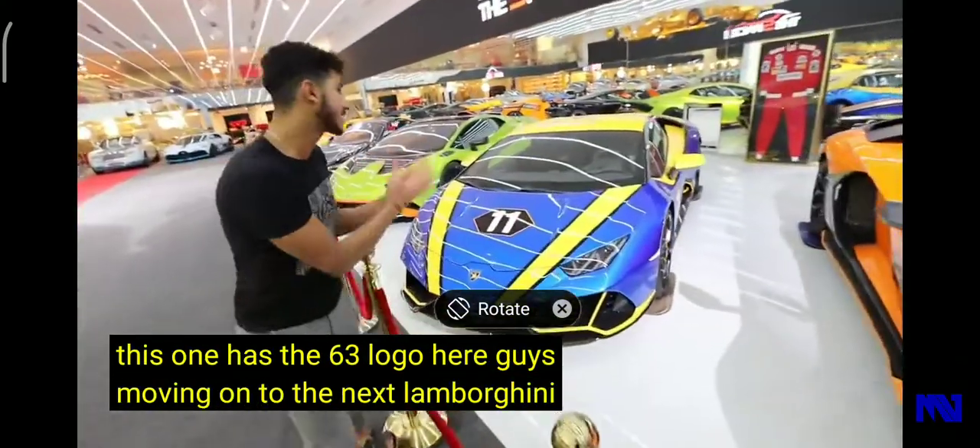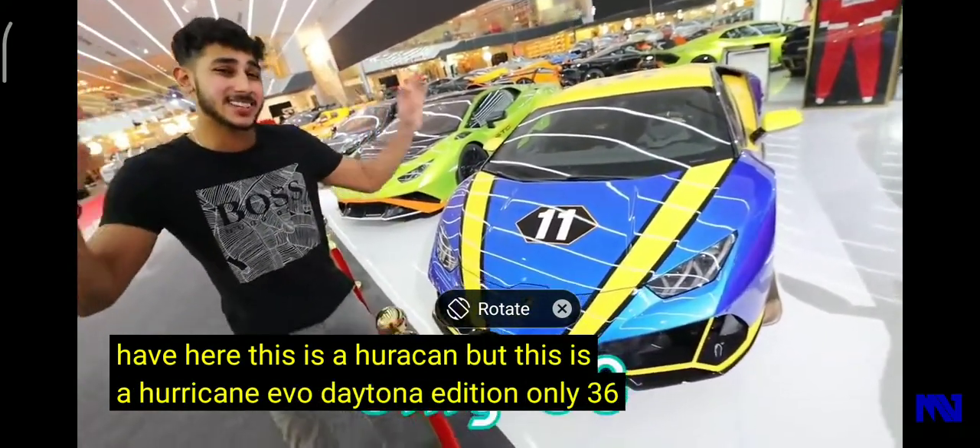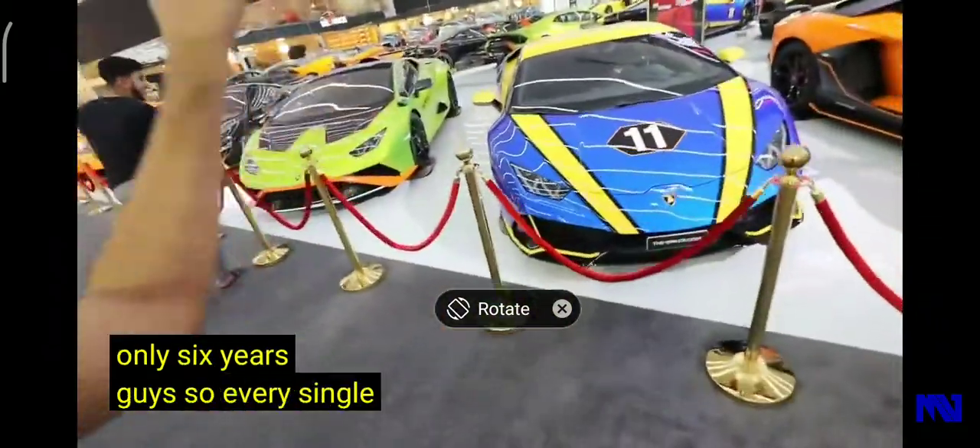Moving on to the next Lamborghini, we have the Huracán EVO Daytona Edition. Only 36 pieces were ever made — actually only six cars were ever made. Every single car in this collection is a very limited production vehicle.